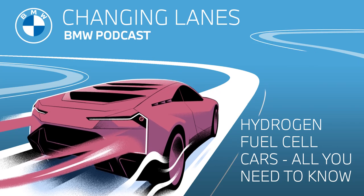Welcome to Changing Lanes, the official podcast of BMW. My name is Jonathan, and I'm Sarah. Today on the podcast, we are diving headfirst into one part of alternative power sources for engines — more specifically, hydrogen fuel cells.